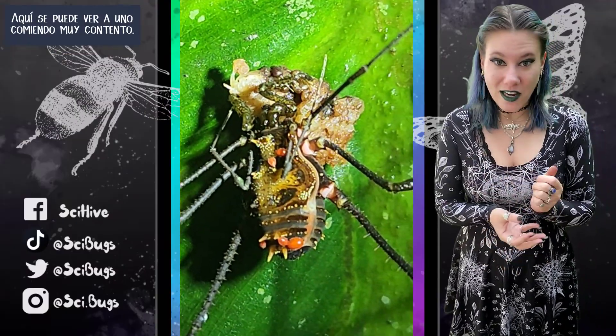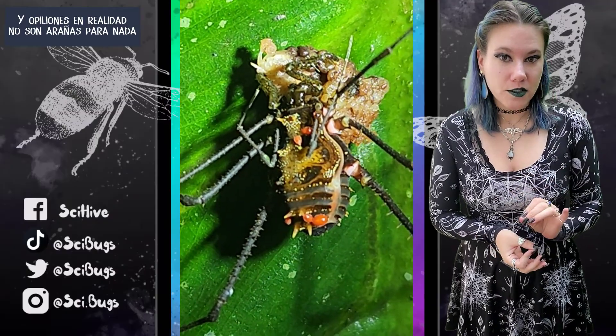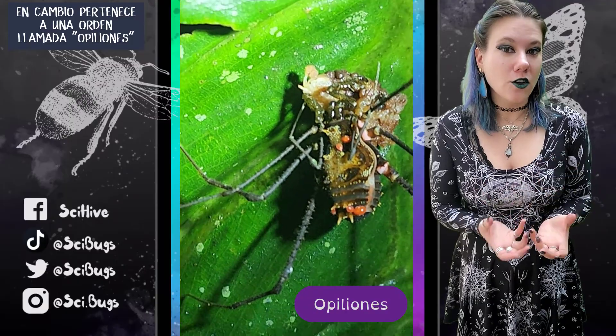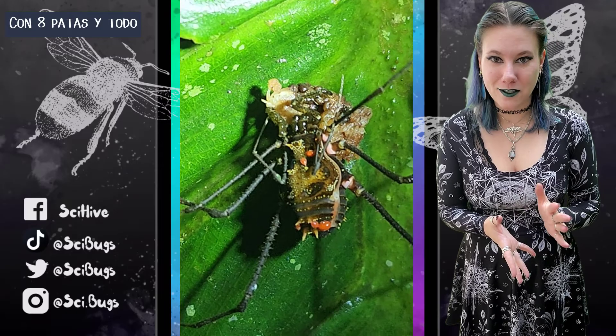Here you can see one eating, very happy. Daddy longlegs are actually not at all spiders. They instead belong to an order called Opiliones. They're still arachnids, so they're still related to spiders — they still have eight legs and all that jazz.